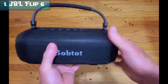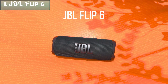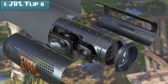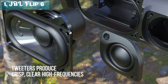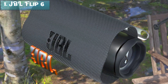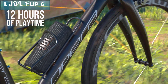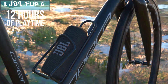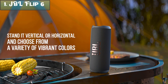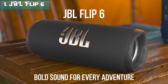The JBL Flip 6 is a great choice for anyone looking for a portable, waterproof, and powerful Bluetooth speaker. It is perfect for parties, beach days, or just listening to music at home. Pros: powerful sound, deep bass, IPX7 waterproof and dustproof, 12 hours of battery life, JBL Party Boost for wireless speaker pairing, available in a variety of colors. Cons: no NFC pairing, no built-in microphone. Overall, the JBL Flip 6 is a great portable Bluetooth speaker — powerful, waterproof, and with a long battery life.